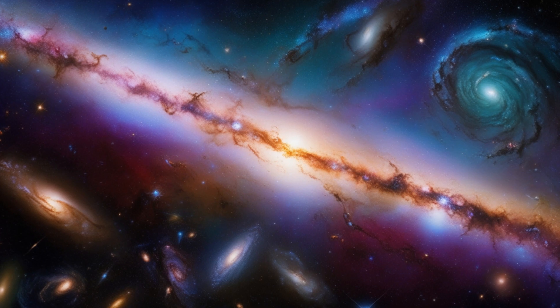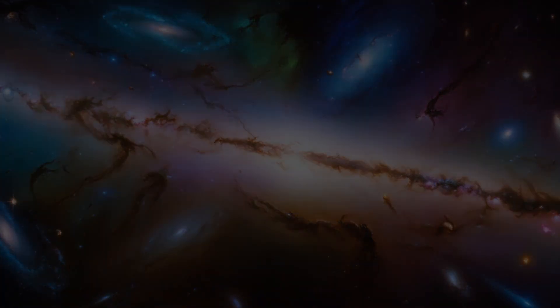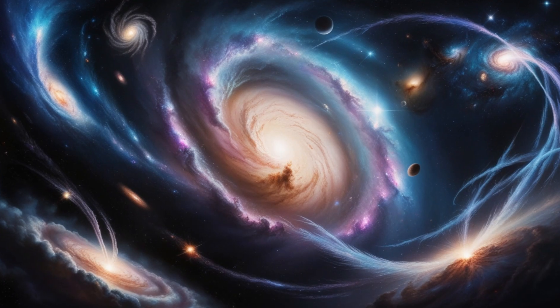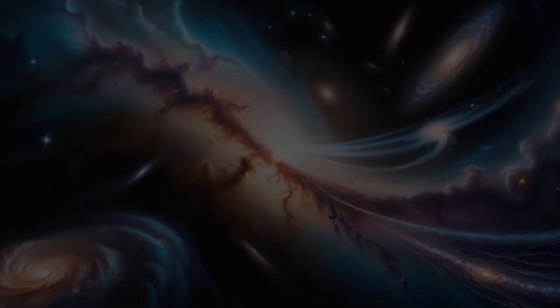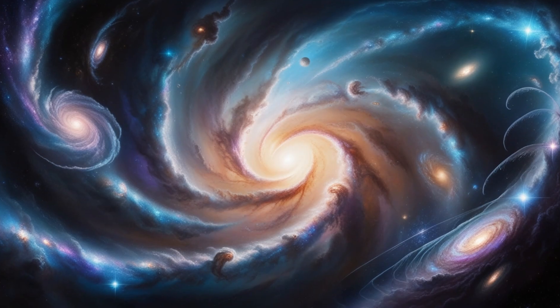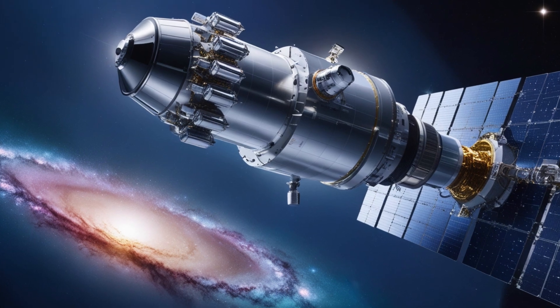Hubble also played a key role in confirming that the universe is expanding, and even helped determine its age — about 13.8 billion years. By observing distant galaxies, Hubble provided the evidence that not only is the universe expanding, but it's doing so at an accelerating rate, thanks to a mysterious force we now call dark energy.